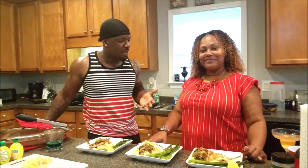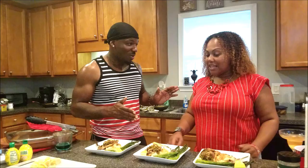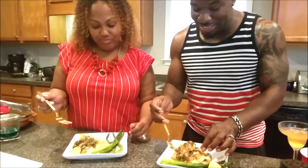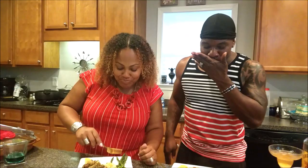We're going to go in and eat. We have three plates here because Hubby is recording us. Let's go ahead and do the taste test. Oh my God! We did that — mm-mm-mm! Y'all, wish y'all was here so y'all could taste it too. Better make your own!